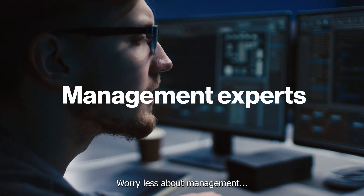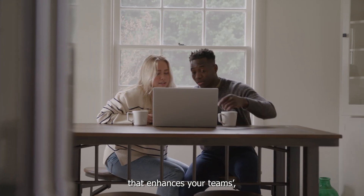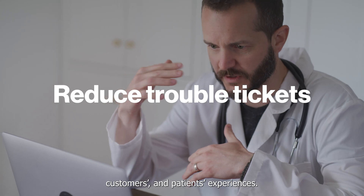Worry less about management and open up a world of possibilities that enhances your teams', customers', and patients' experiences.